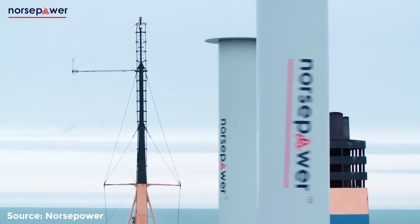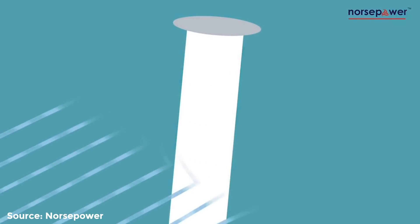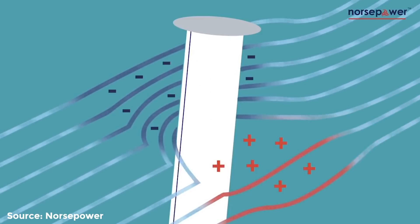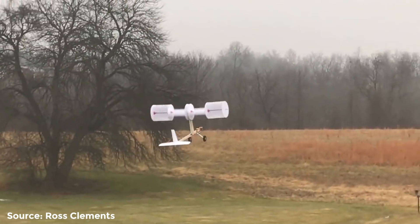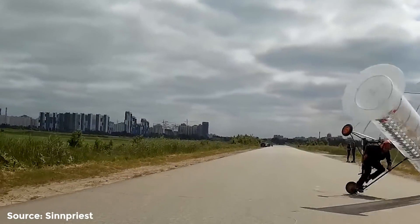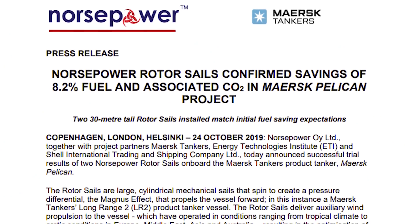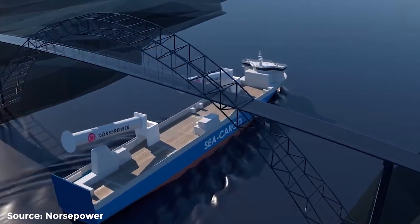Cylinders are placed vertically on the deck and spun using an electric motor to propel the ship. This works by redirecting the airflow of the wind, as air on one side is accelerated and dragged around the cylinder, while it is slowed on the other side and creates a vortex. This redirection of airflow creates a pressure difference and propels the ship forward. This is called the Magnus effect and can even be seen in some aircraft models, though scaling it up has had limited success. One of the best examples of this in practice is by Norsepower, who have reportedly reduced fuel consumption by 8.2% during a year of shipping. However, like sails, this reduces the amount of usable space on the deck for cargo, but by a considerable amount less.